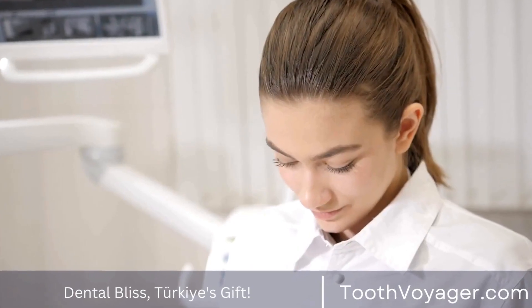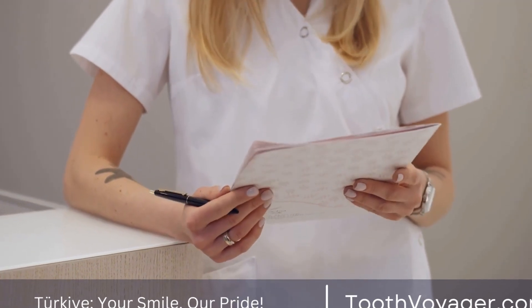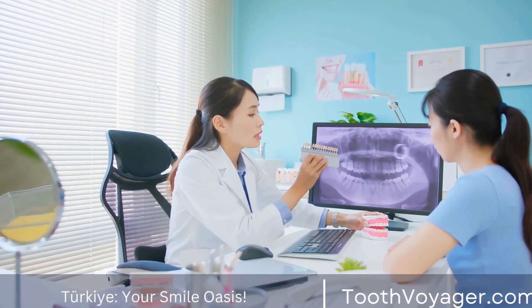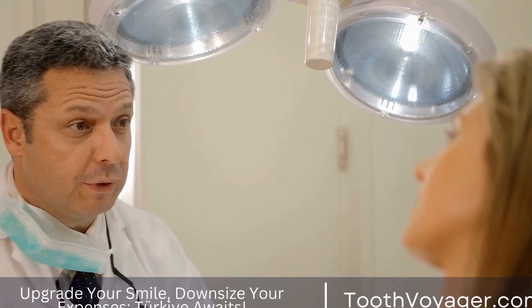The first step in getting dental veneers is to schedule a consultation with a dentist. During this appointment, the dentist will examine your teeth and discuss your goals for treatment. They will take x-rays and impressions of your teeth to create a treatment plan tailored to your needs. The dentist will also explain the different types of veneers available and help you choose the right option for you.